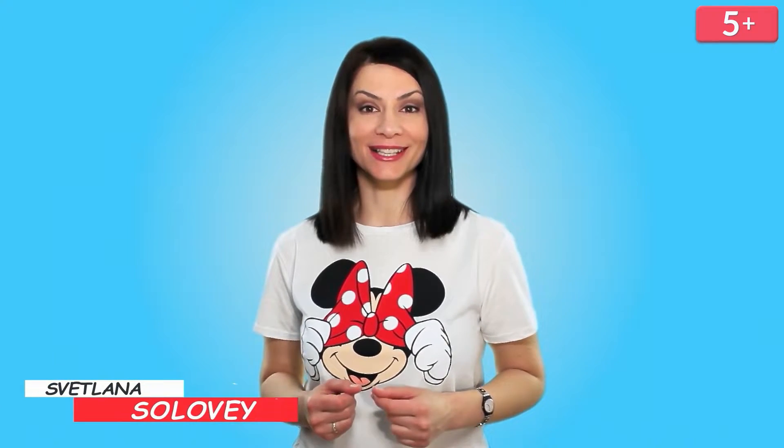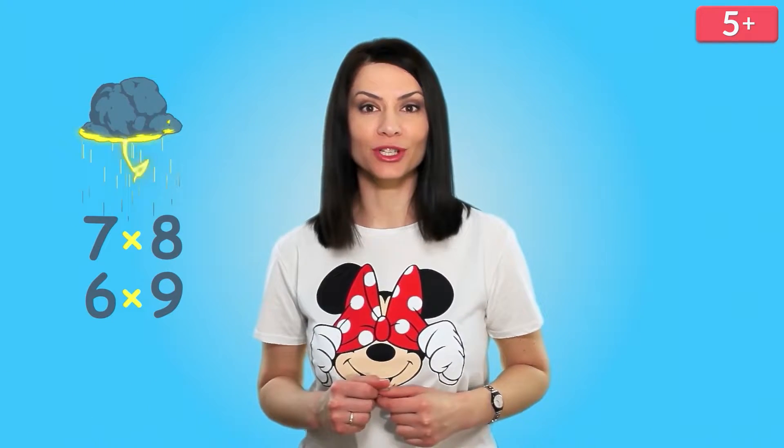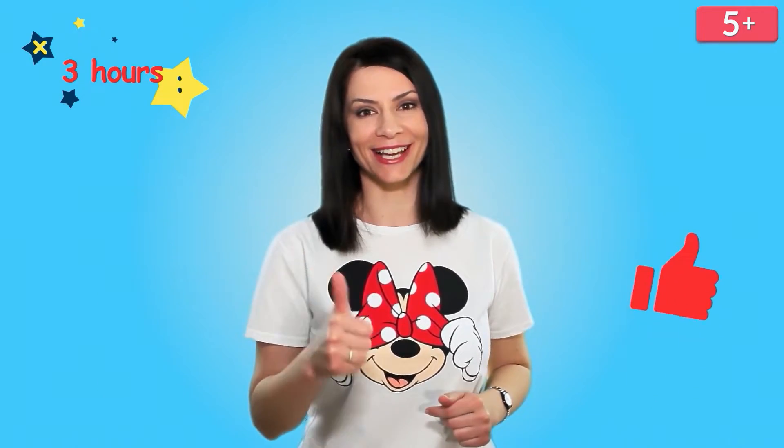Hello! I'm Svetlana Solovey. If it's hard for you to memorize the times table or you're just starting to learn it, I will show you a super trick. It's so cool! In three hours you will multiply and divide. Subscribe and like!